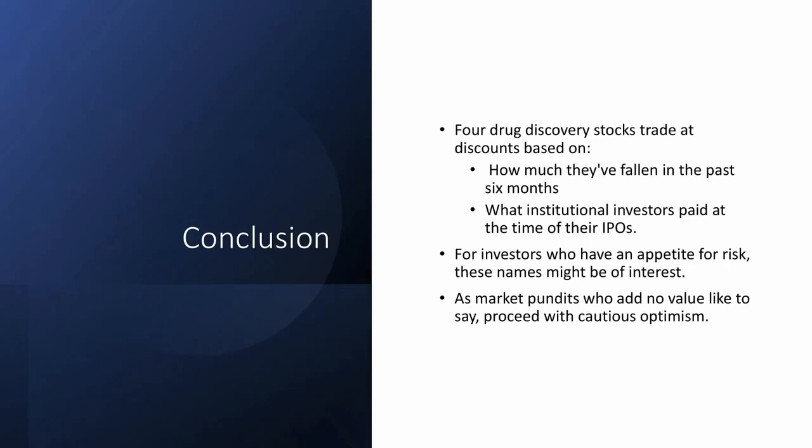To conclude, the four drug discovery stocks we've talked about today are trading at a discount based on two methods: one, how much they've fallen in the past six months, and two, what institutional investors paid at the time of their IPOs. For investors with an appetite for risk, you don't have to wait for Recursion to have their first success story — you could use their recent bad news as an opportunity to start adding to a position, knowing you're paying not much more of a premium than what Bayer did when they led the $234 million Series D. Make sure you proceed with cautious optimism. Thank you so much — please put questions in the comments, check the description for associated research pieces, and make sure you subscribe to our channel.